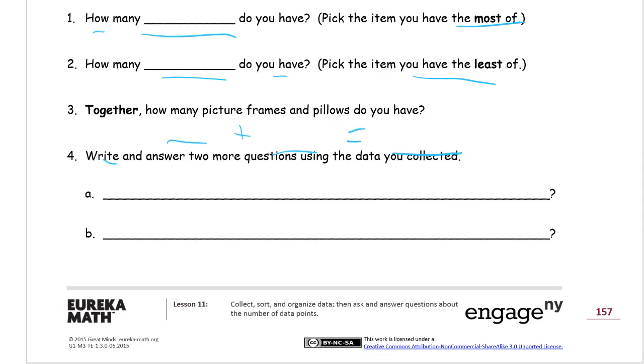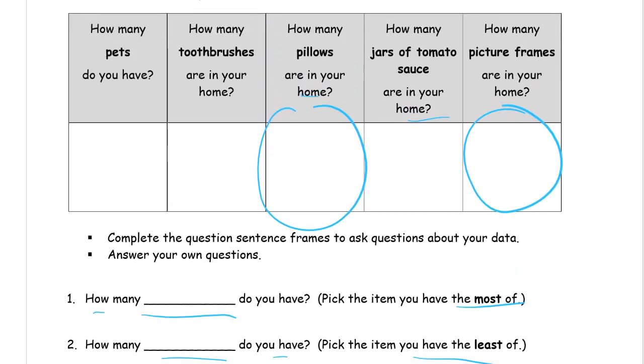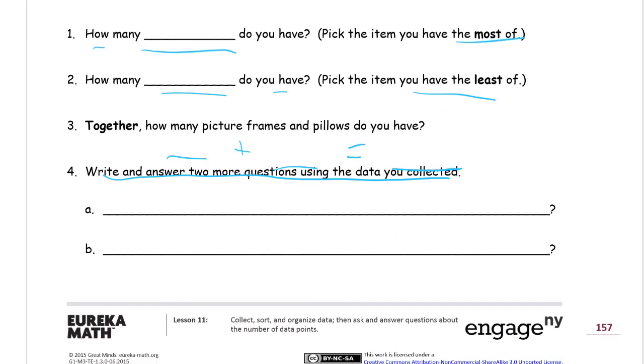Write and answer two more questions using the data you've collected — make up two more questions. They can be comparing questions, like: how many more toothbrushes are there than pets? Or, are there more pillows than toothbrushes? Don't make the questions super hard, because you have to know the answers and be able to figure them out. Write down a question and put the answer at the end. For question B, that's your second question — write the answer for that one down here.